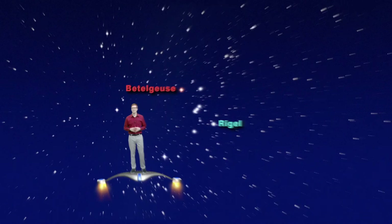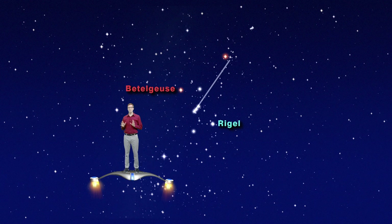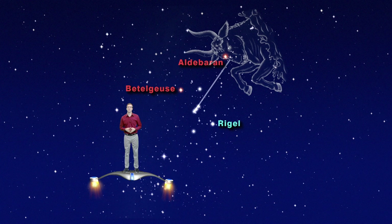Connect a line through the belt stars and keep going up and to the right. You'll pass just under a bright orange star called Aldebaran. This is the menacing eye of Taurus the bull. Taurus has a small V shape of five stars for a face and two long horns.